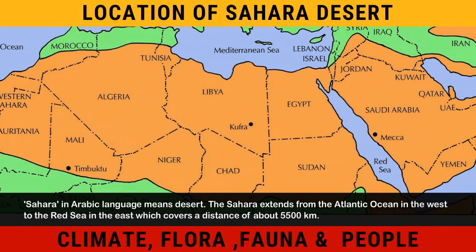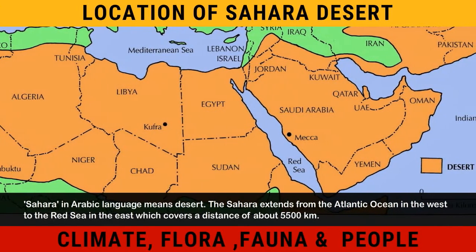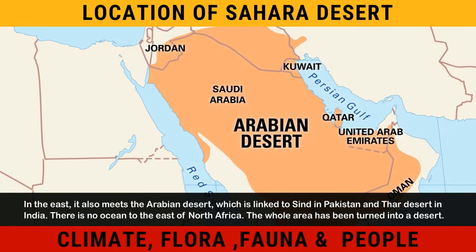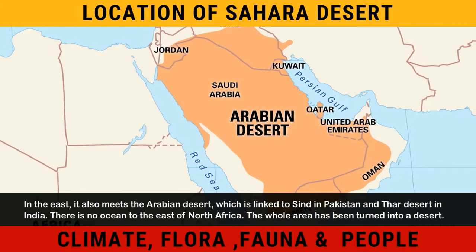The Sahara extends from the Atlantic Ocean in the west to the Red Sea in the east, which covers a distance of about 5,500 kilometers. In the east, it also meets the Arabian Desert, which is linked to Sindh in Pakistan and Thar Desert in India.